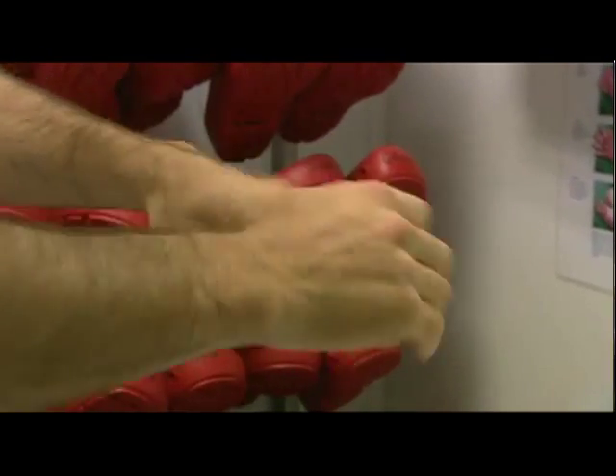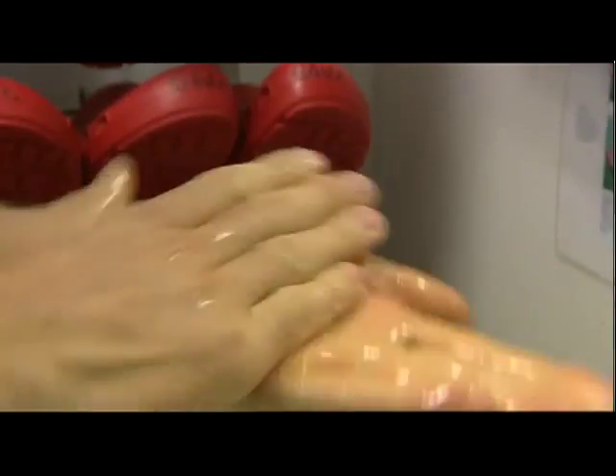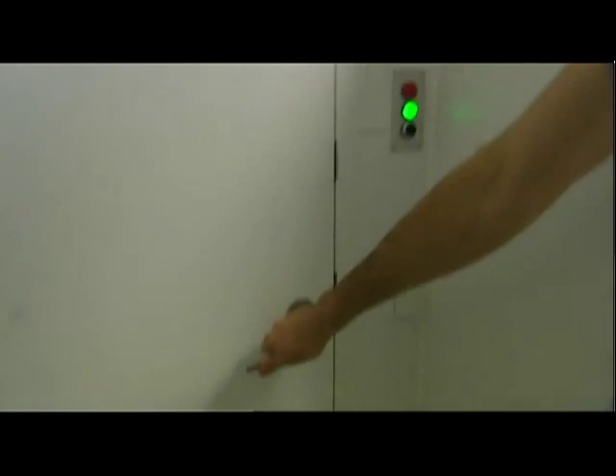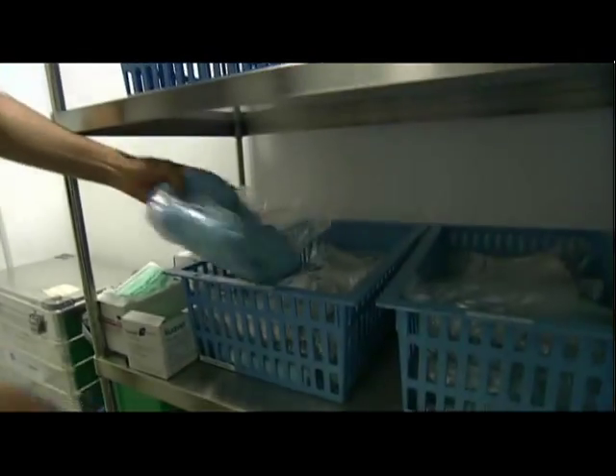The special clothing, the order in which it is put on, and hand disinfection are all part of keeping germs out. There is a special clothing code for each level of cleanliness.